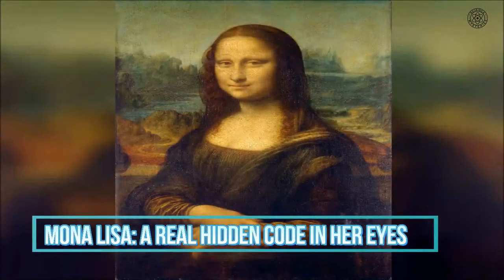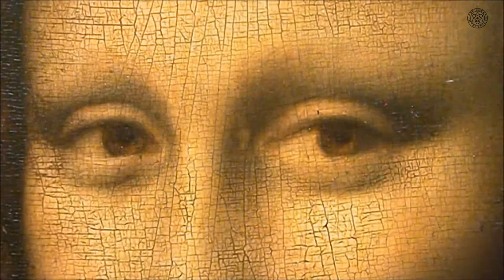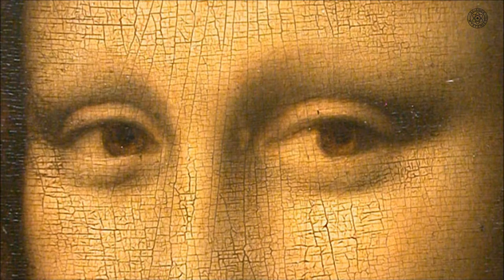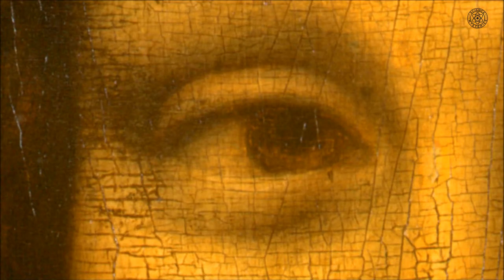Mona Lisa – A Real Hidden Code in Her Eyes. Intrigue is usually focused on her enigmatic smile. However, when viewed under a microscope, historians in Italy have discovered that by magnifying the eyes of the Mona Lisa, tiny numbers and letters can be seen. Experts say the barely distinguishable letters and numbers represent something of a real-life Da Vinci code.